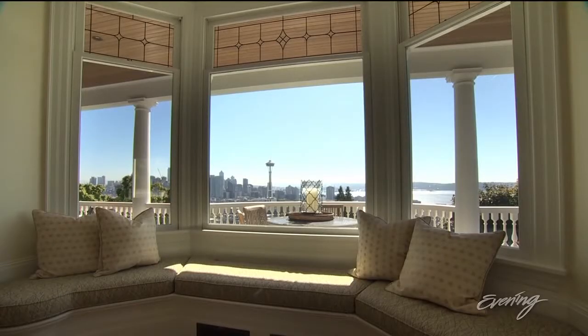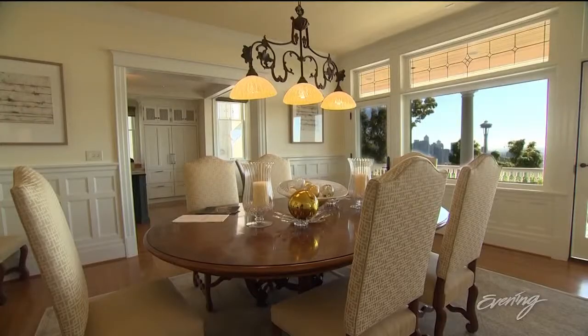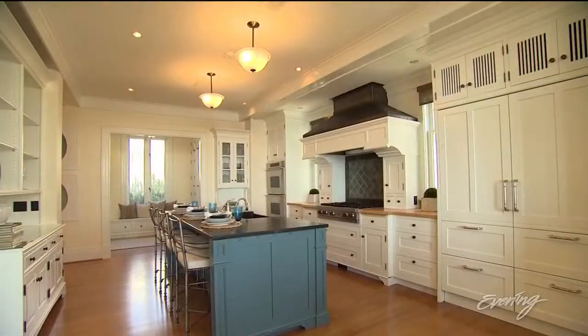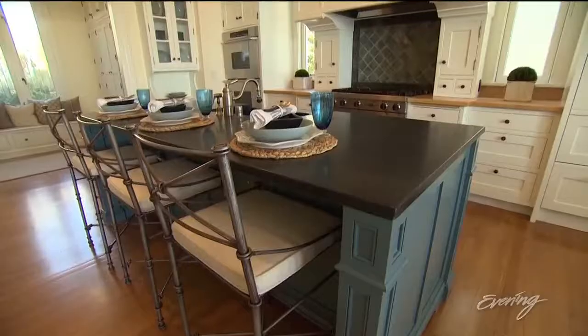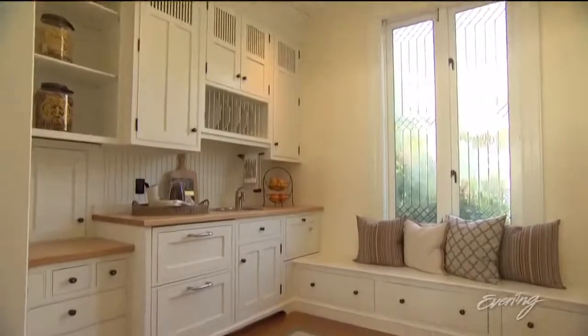The living room has big picture windows that look out at the skyline. The formal dining room could easily seat however many people you wanted. The kitchen is quite large — it has a big island and a butler's pantry.